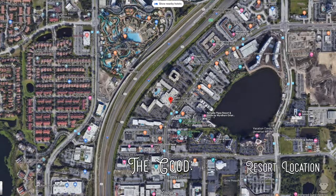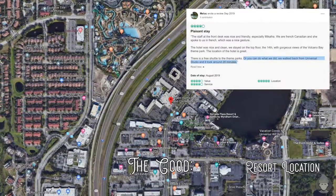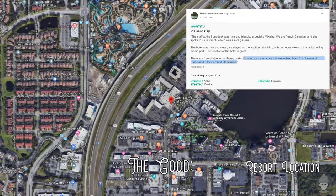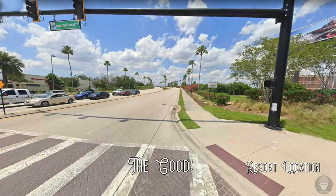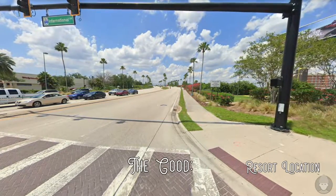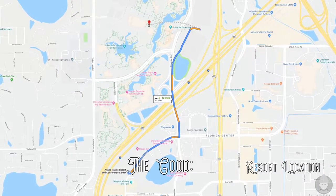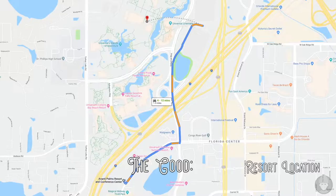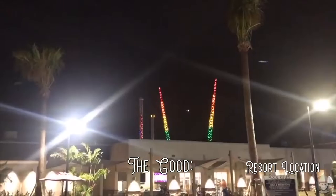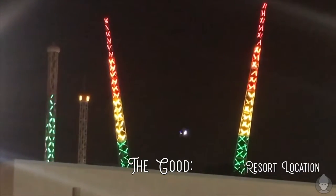Location is a huge appeal for Avanti Palms for two main reasons. The first being its proximity to Universal Studios — unlike the Avanti International, this resort provides the opportunity to walk to Universal Studios. Most guests likely won't bother with this, but regardless it will shorten your travel time on what is often a frustratingly busy road and it will save a little on taxis. The other factor with location is the nearby restaurants, activities and convenience stores which certainly come in handy.